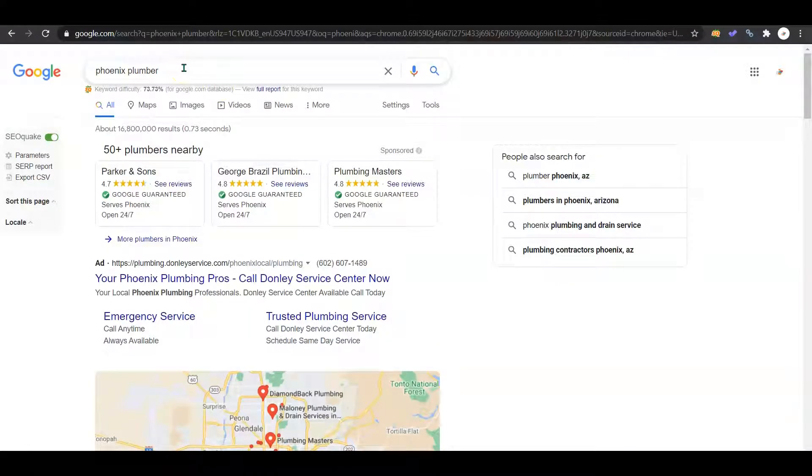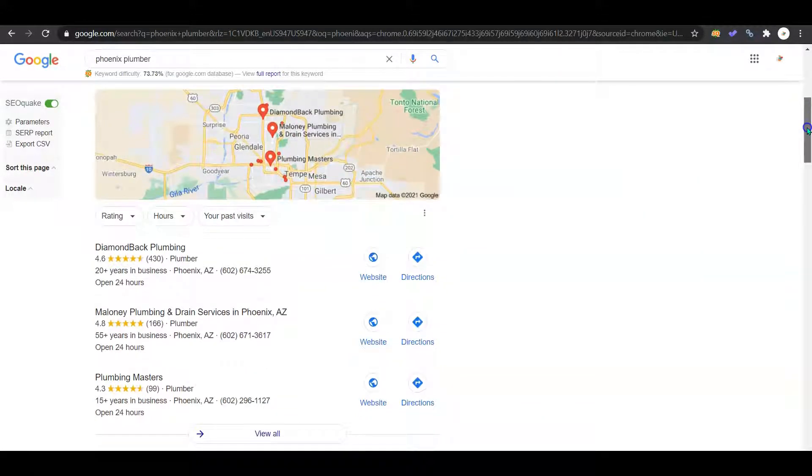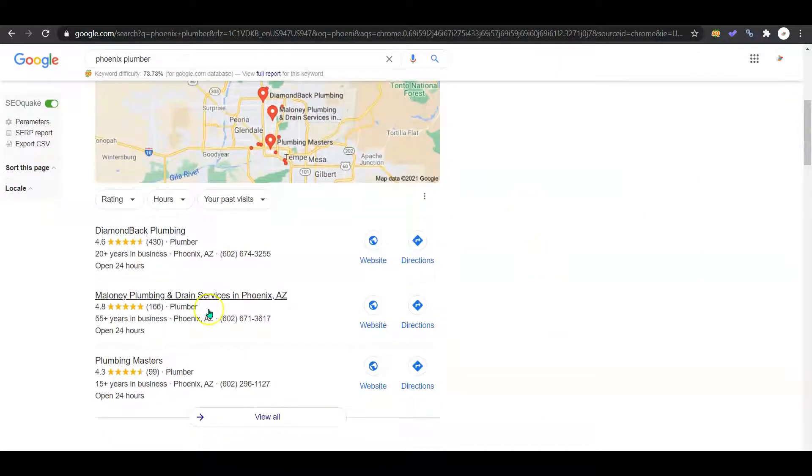Over here, I've pulled up the Phoenix Plumber keyword. I know you guys service a lot of areas — I just want to use this one as an example for time efficiency. Here we have the Google Ads, which we can ignore because people use ad blocker and it's not worth the money. Down here we have the Google My Business, or the Google Map Pack. If you don't have this set up yet, it's very important to get it set up because this is the easiest way to rank onto the first page of Google and start getting in front of your customers searching for your services. You need to have your contact information and company information all accurate, and you're also going to want to add some photos.